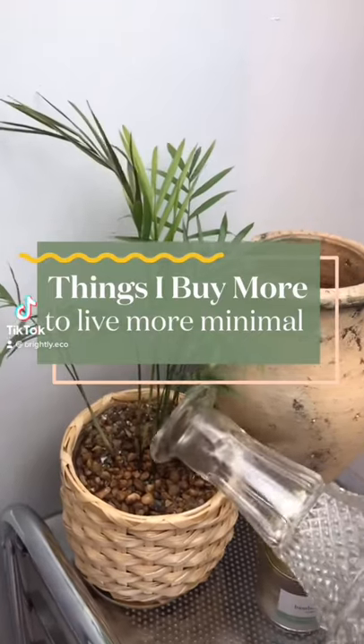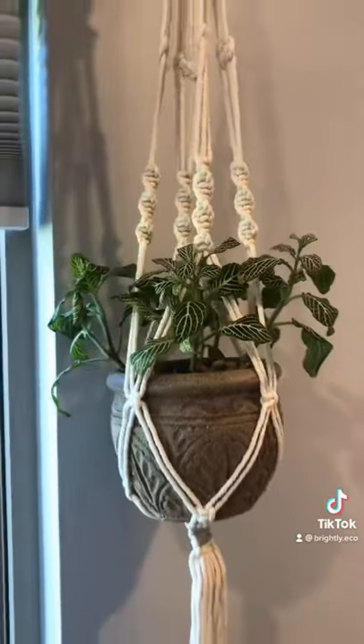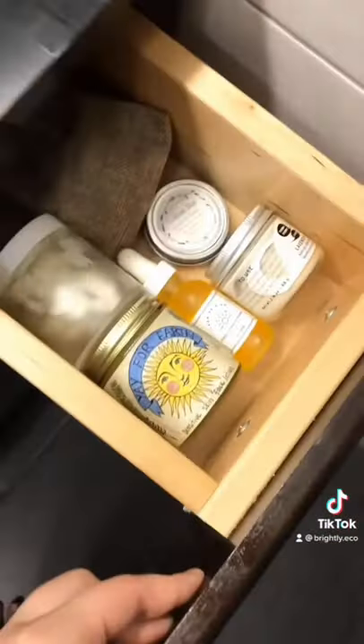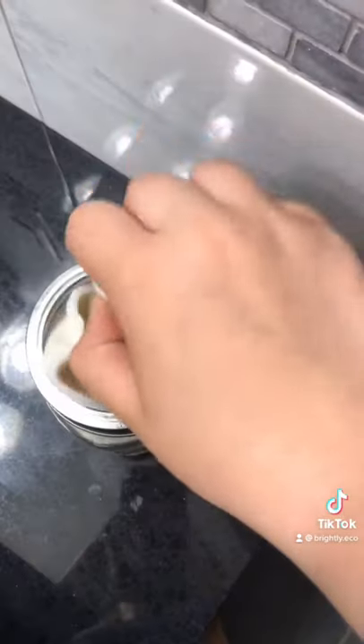Things I actually buy more of while trying to live more minimal: plants — it's an activity that doesn't take up too much space and it makes my house feel cozy. High-quality self-care products — I can reallocate the money I don't spend on things I really like to take care of myself. And reusables — it keeps me from buying things over and over again.